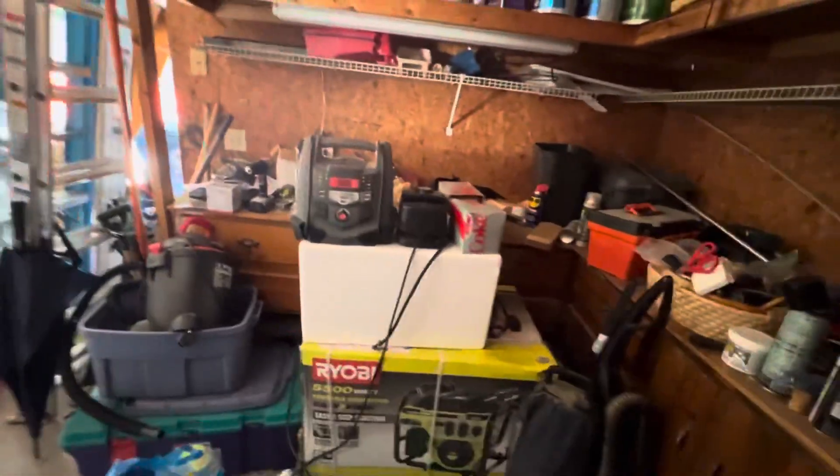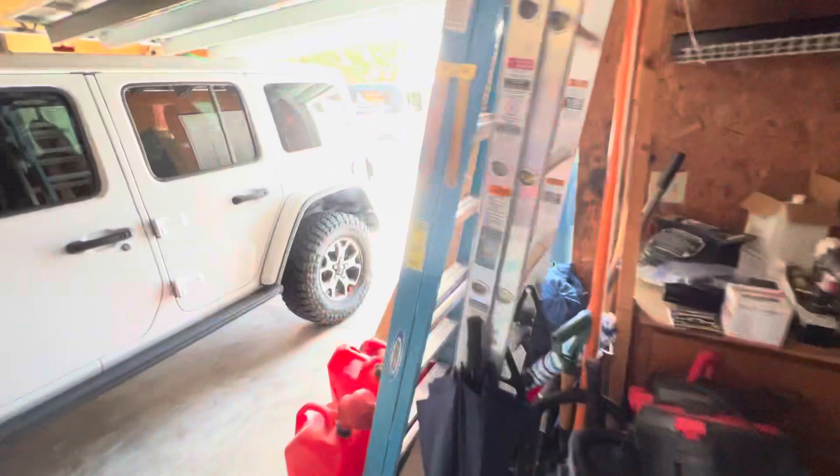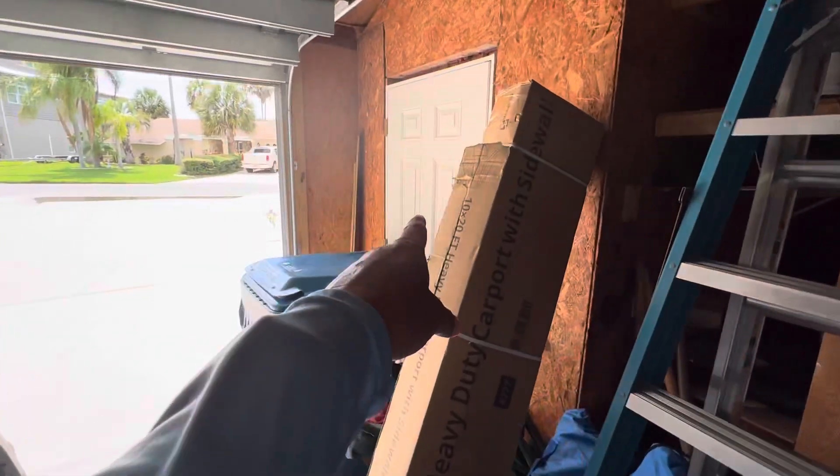Here is the garage — an oversized two-car garage. You've got a beer and bait refrigerator; one will stay, one's going with me. There's a workbench, lots of storage, and a separate entry door.